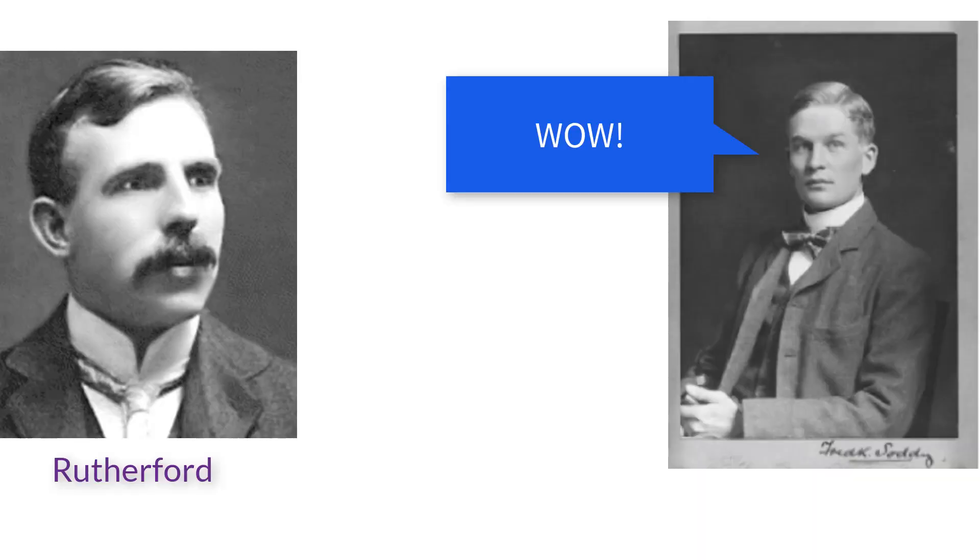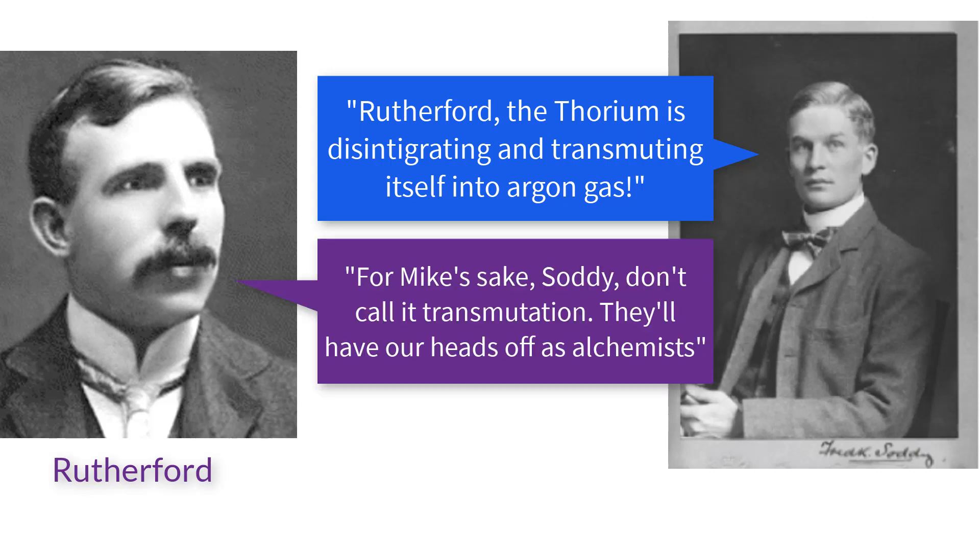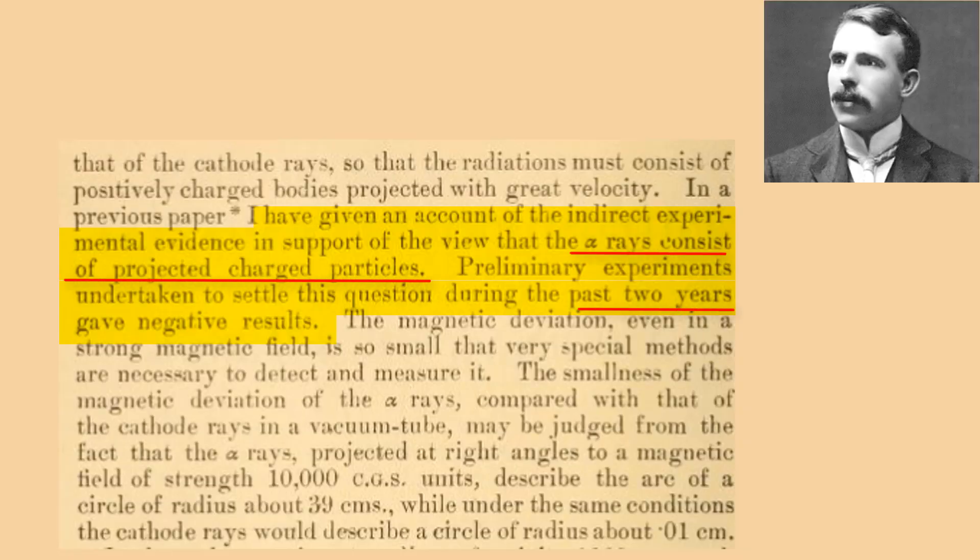Soddy recalled: 'I can remember quite well standing there transfixed, as though stunned by the colossal import of the thing, and blurting out, Rutherford, the thorium is disintegrating and transmuting itself into an argon gas.' Rutherford replied, 'For Mike's sake, Soddy, don't call it transmutation. They'll have our heads as alchemists.' Rutherford and his friends discovered all this with radium so weak it couldn't even light up an x-ray screen. For years, Rutherford was convinced that alpha radiation was made of charged particles, which means they should be moved by a magnet, but it was incredibly difficult to measure, as they are so heavy and their radium produced so few alpha particles.